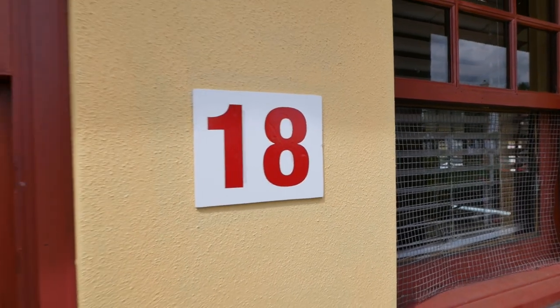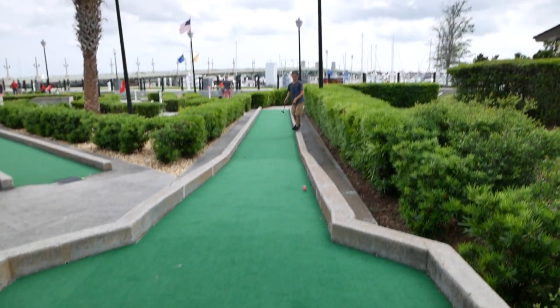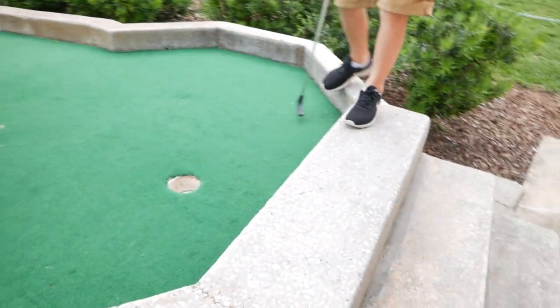Alright, here we are at the final hole 18. This one right here goes way down there. JR's struggling. Good job, dude.